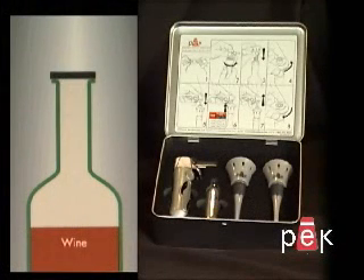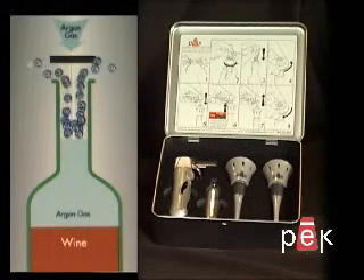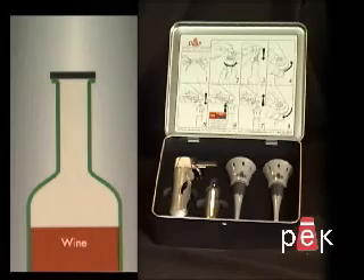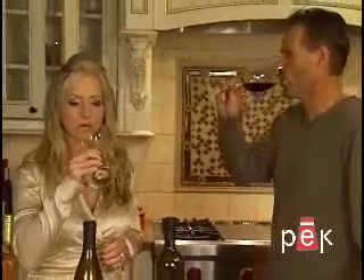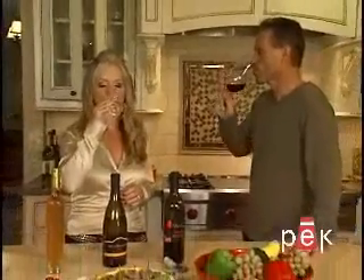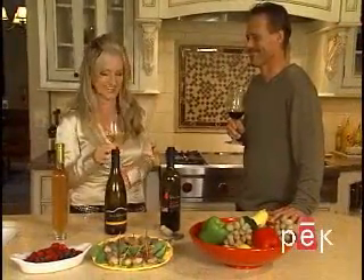The Preservino uses 100% argon gas to replace air in an open bottle of wine. This is the same gas used during wine production. Experts agree that argon gas is 80% more effective than other wine preservation systems.